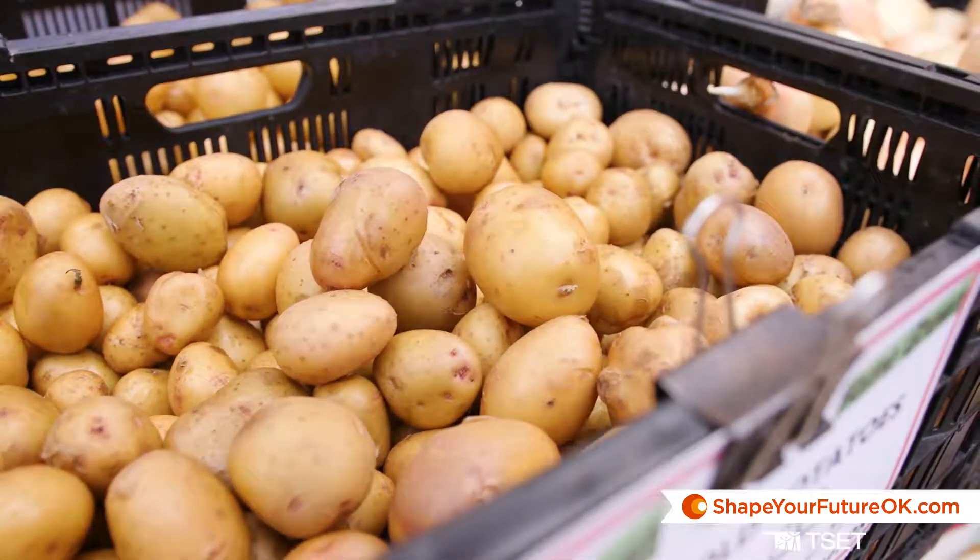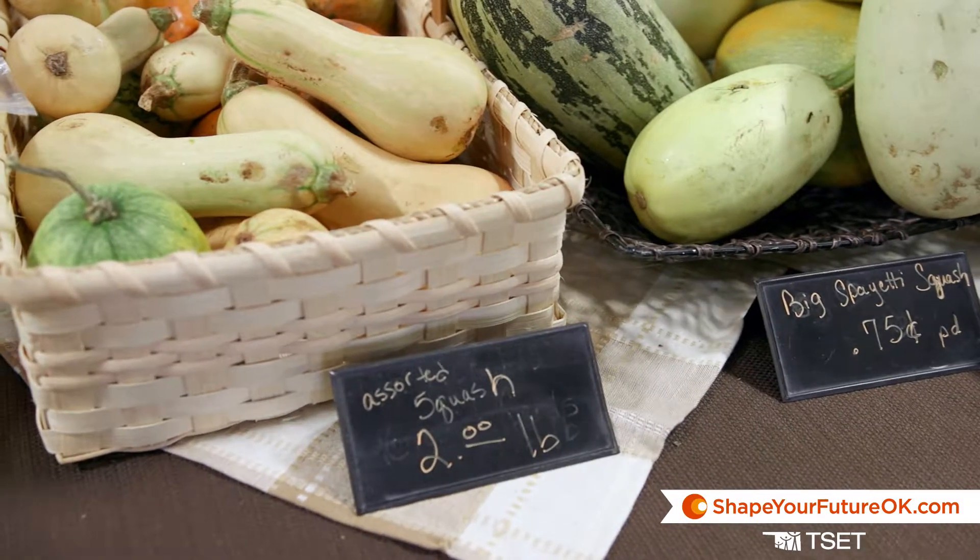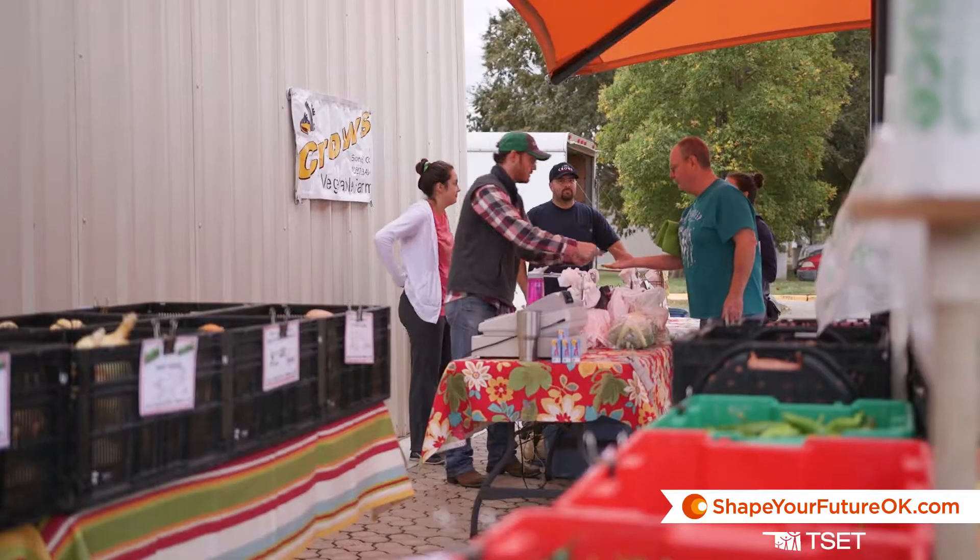We farm year-round, so in the spring we'll put out our onions, potatoes, broccoli, we do squash, green beans, okra, watermelons, corn.